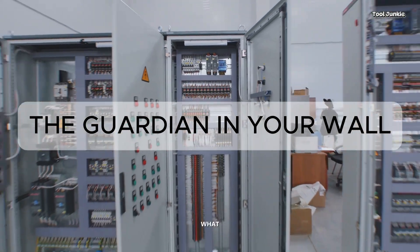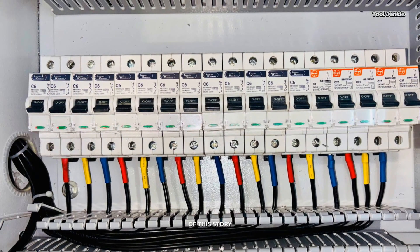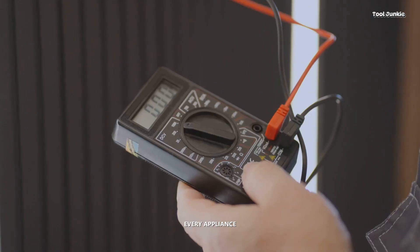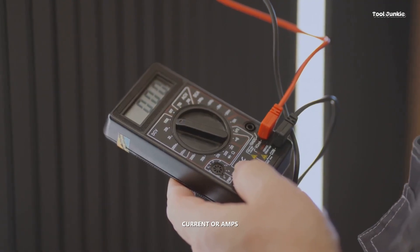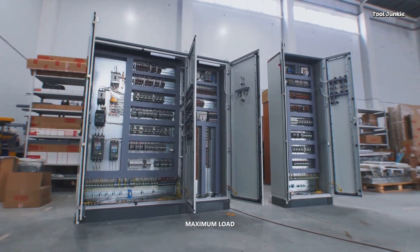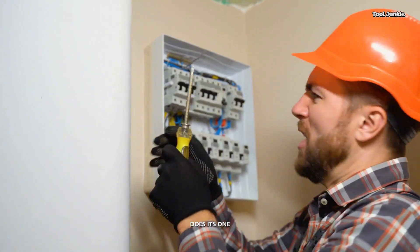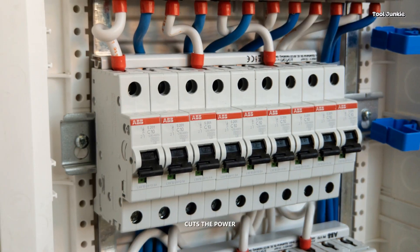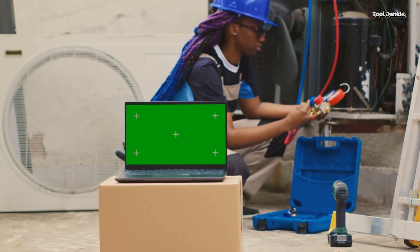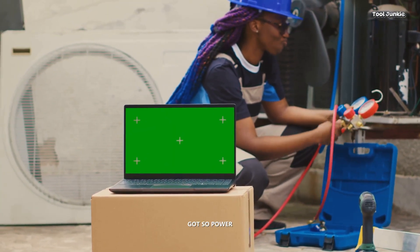What is a circuit breaker? Before we dive into the suspects, let's quickly talk about the hero of this story: the circuit breaker. Think of it as a vigilant bodyguard for your home's wiring. Every appliance pulls a certain amount of electrical current, or amps. The circuit breaker assigned to your air conditioner is designed to handle a specific maximum load. When your AC unit suddenly starts pulling more power than the breaker is rated for, the breaker does its one and only job — it trips, cutting the power to prevent the wires from overheating and melting. So don't get mad at the breaker; thank it, and let's figure out why your AC got so power-hungry in the first place.